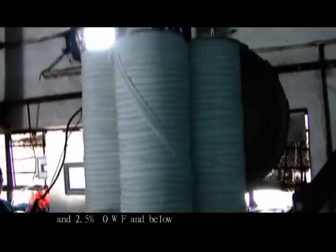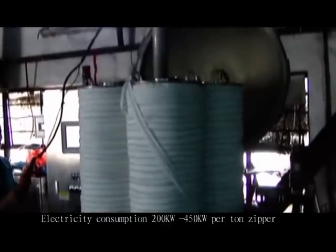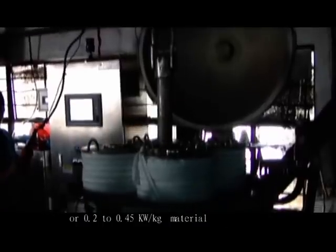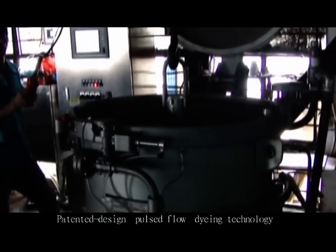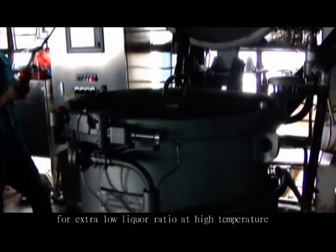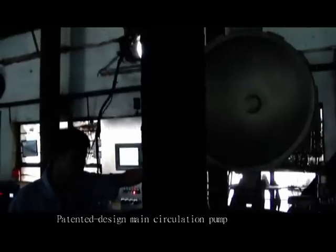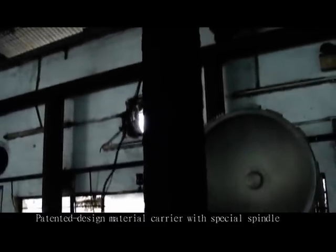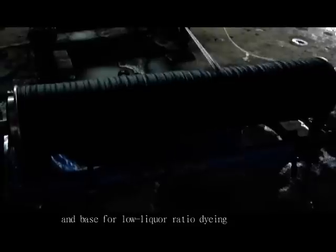At 2.5% off weight of fabric and below. Electricity consumption is 200 kW to 450 kW per ton of zipper, or 0.2 to 0.45 kW per kg of material. Patented design: house-to-flow dyeing technology for extra low liquid ratio at high temperature. Patented design: main circulation pump for extra low liquid ratio dyeing at high temperature. Patented design: material carrier with special spindle and base for low liquid ratio dyeing.